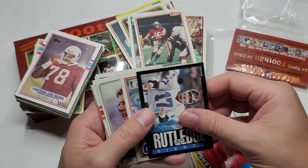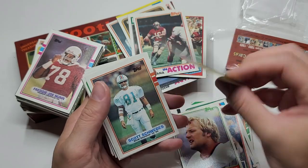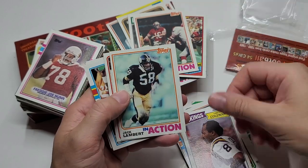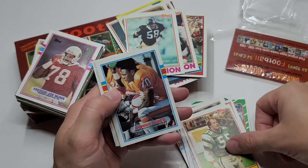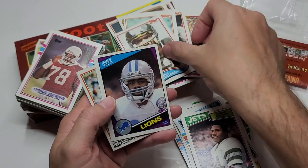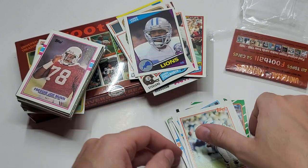Tim Smith, Jeff Rutledge. Dan Marino. Willie Parker, Jack Lambert, Frank Lemaster, Johnny Hector, John Stallworth. James Jones rookie card, and Wilbert Montgomery.